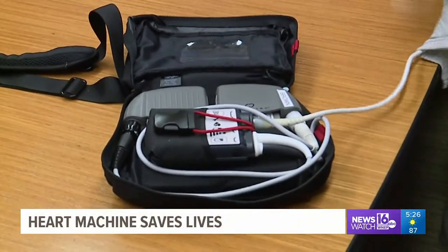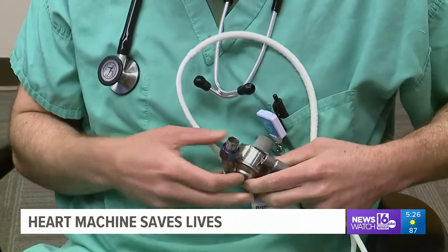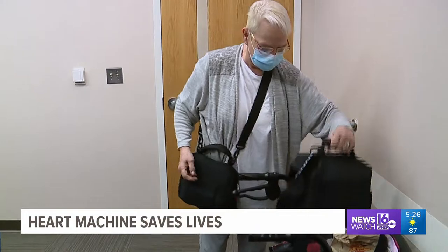This is called a left ventricular assist device, or LVAD for short. To some it may look like a random piece of medical equipment, but to Suzanne Brown of Williamsport, it's what saved her life.